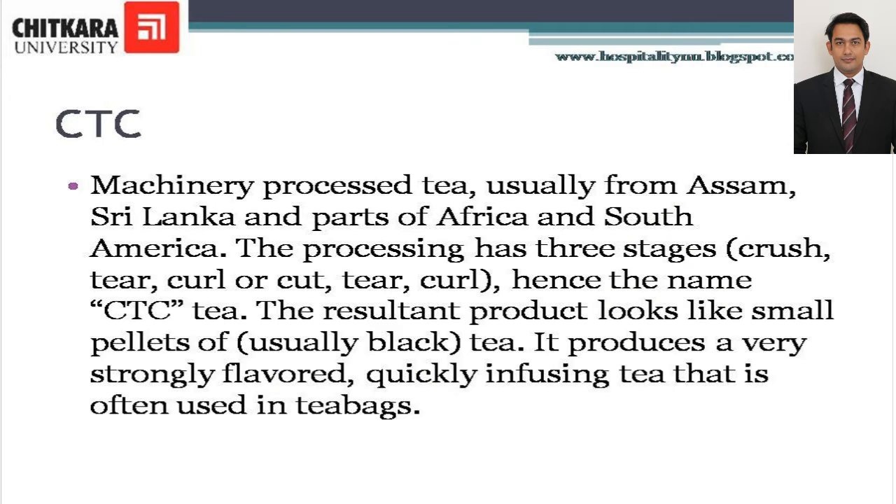CTC is a machinery-processed tea usually from Assam, Sri Lanka, and parts of Africa and South America. The processing has three stages: Cut, Tear and Curl — hence the name CTC tea. The resultant product looks like small pellets of tea. It produces a very strongly flavored, quickly infusing tea that is often used in tea bags.